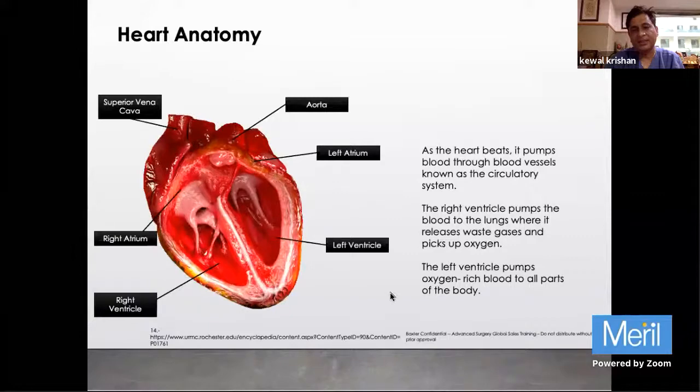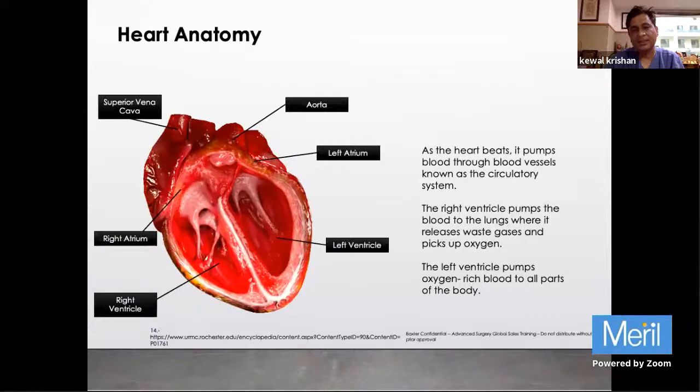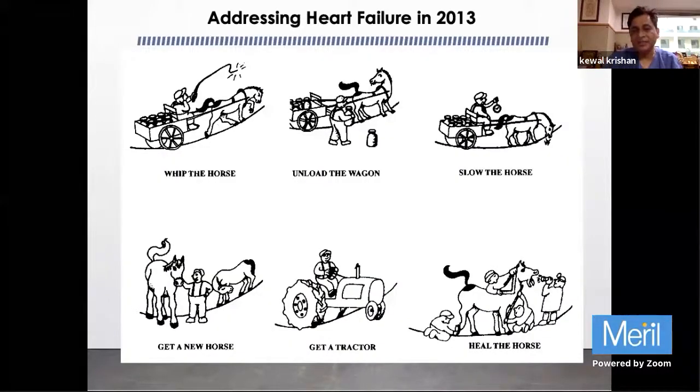In heart failure, these patients are put on Digoxin to unload the heart, but nowadays the treatments are: get a new horse - meaning do a transplant; get a new tractor - meaning put in a ventricular assist device; or heal the horse with MitraClip or other interventions.